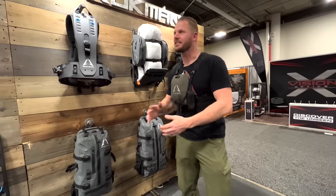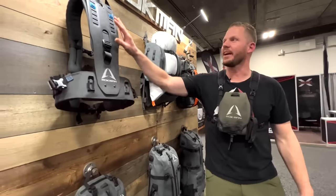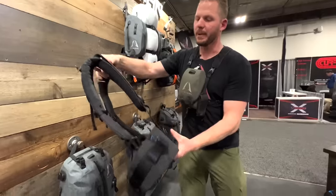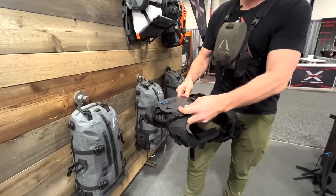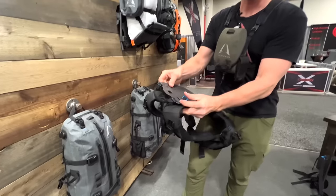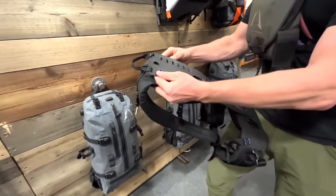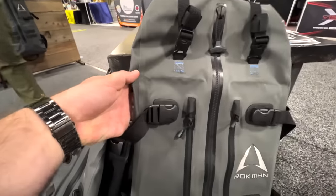Brandon Bear here with Rockman. This is a new innovative pack system on the market. We've taken a CoreFlex piece — CoreFlex shoulder straps made out of carbon fiber. It bends and moves with you. In a matter of seconds you can adjust the CoreFlex to fit most torso heights, and then you can build the pack system that you want.